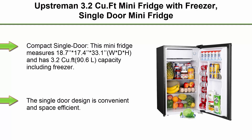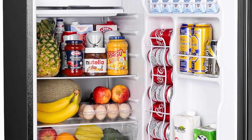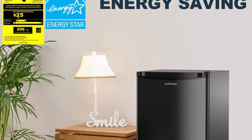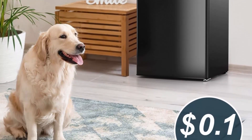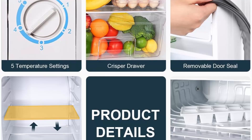Top 1: Upstrom 3.2 QFT Mini Fridge with Freezer — single door mini fridge with adjustable thermostat, mini refrigerator for bedroom, office, and dorm. Model BR321, compact single door. This mini fridge measures 18.7 x 17.4 x 33.1 inches (W x D x H) and has 3.2 QFT (90.6L) capacity including freezer. This single door mini fridge has more capacity compared to double door small refrigerators of the same size.